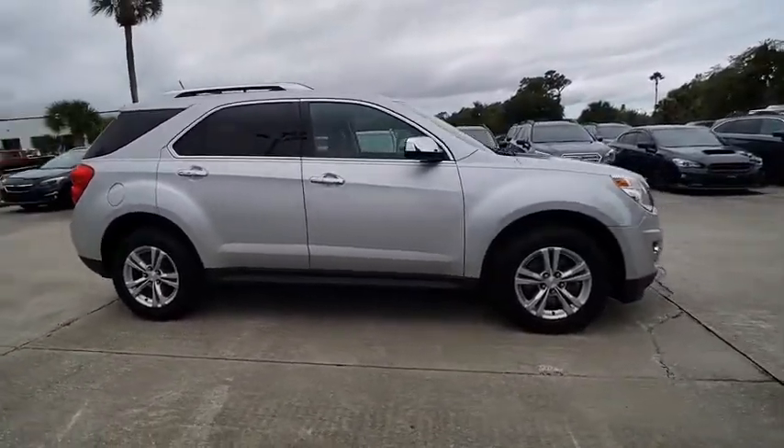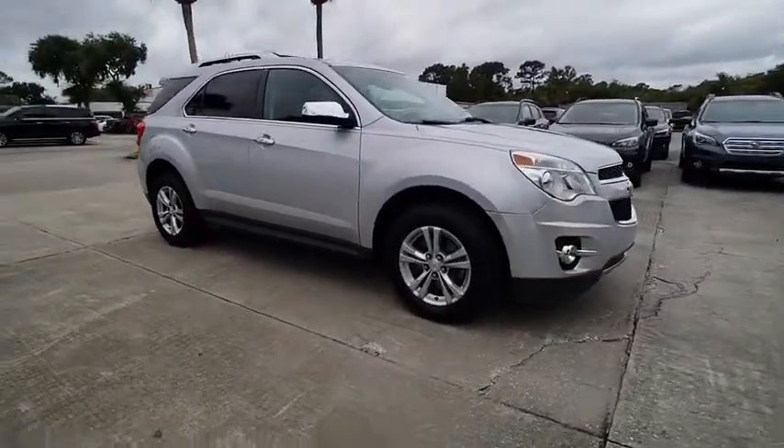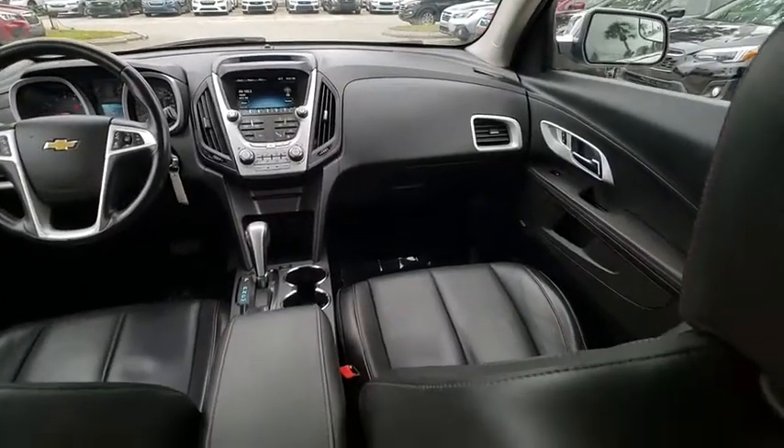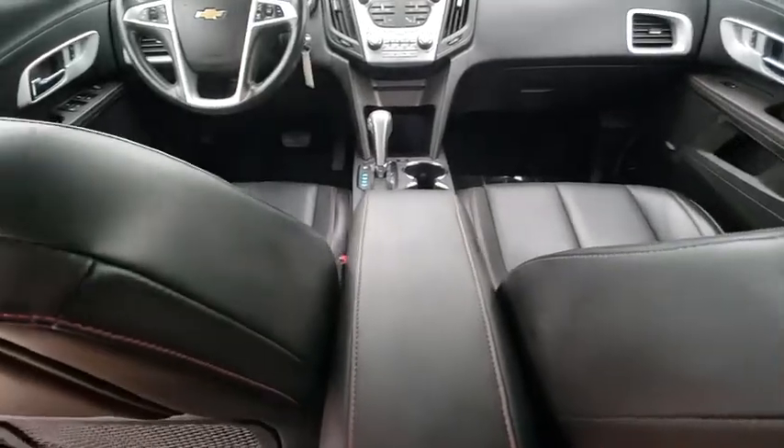Here are some of this vehicle's great options: remote engine start, traction control, universal garage door opener, fog lamps, daytime running lamps, and rear view camera.